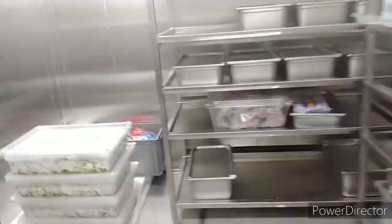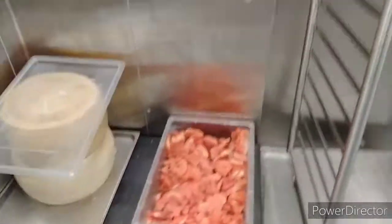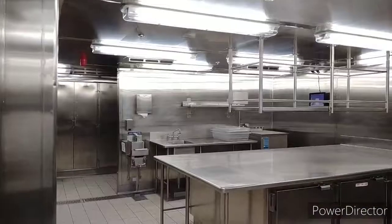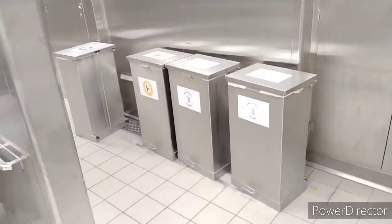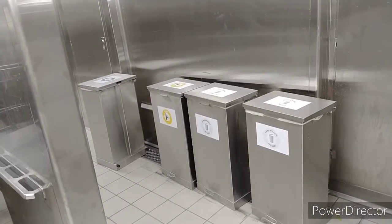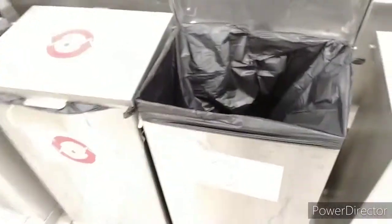This is our frozen section. These are the dust bins — for different garbage we have different bins: food, plastic, paper, and metal.